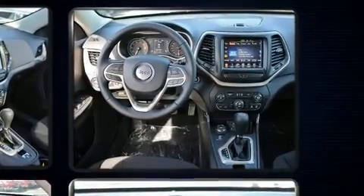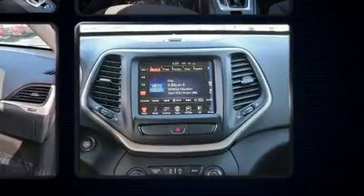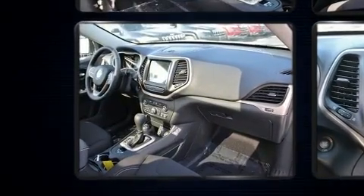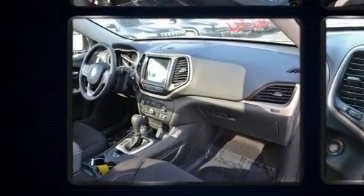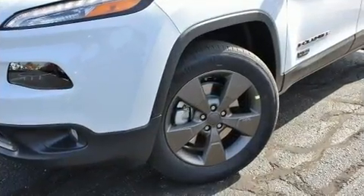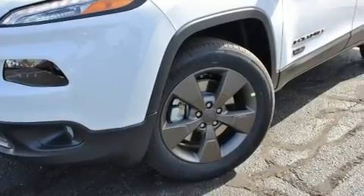With high-intensity discharge headlights illuminating your path, you'll always appreciate maximum visibility. Jeep ensures the safety and security of its passengers with equipment such as head curtain airbags, front and rear side impact airbags, and traction control.